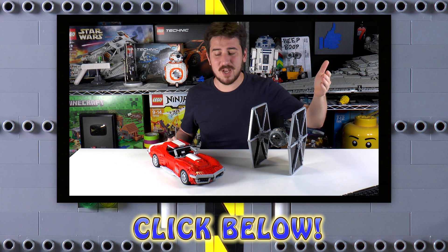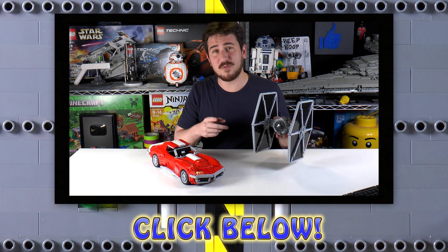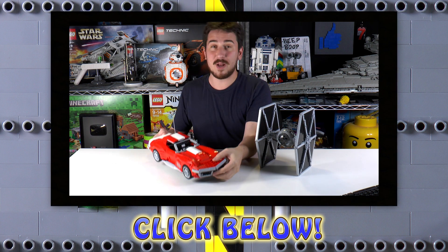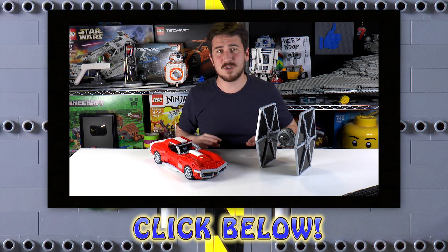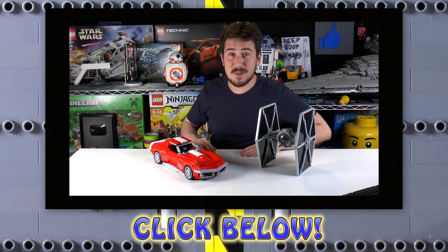Hope you enjoyed that video. I just wanted to pop in really quick and say that we do have a web store, BrickVault.toys, that sells instructions for super high-quality MOCs built by incredibly talented designers. That is the first link in the description below, and there are also other videos to check out. Thanks again for watching, and we'll see you next time at Brick Vault.